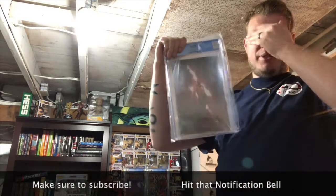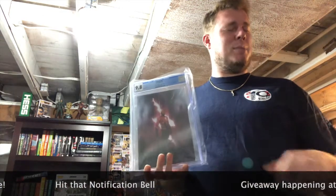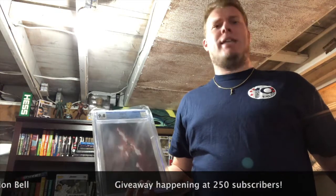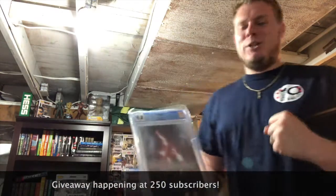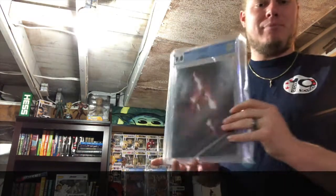Go ahead and take a look, everyone. Please be a 9.8. So that means the other one is most likely a 9.8 as well, which makes me really excited. This book is about $150 — last I checked, it's a beautiful book in beautiful shape.